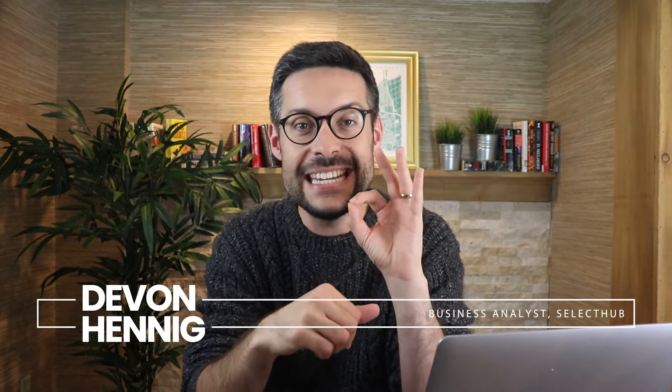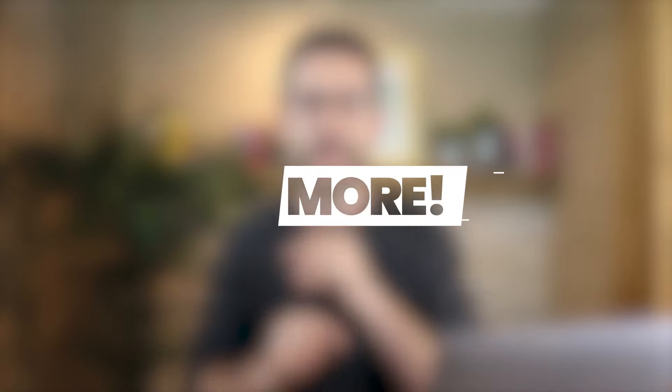Hi there, welcome to part 9 of a 10-part series on everything you need to know about Infor CPQ. I'm Devin Hennig with Select Hub, and I'm here to give you a detailed tour and my honest, unbiased opinions about Infor CPQ — its platform, its pricing, its alternatives, and more. In this episode, we cover Select Hub's official Infor CPQ review.